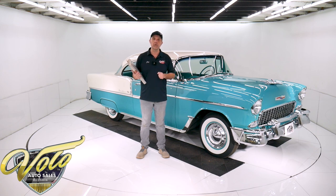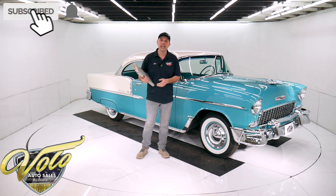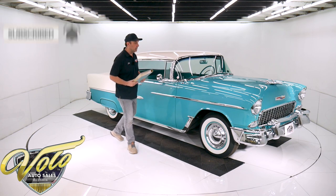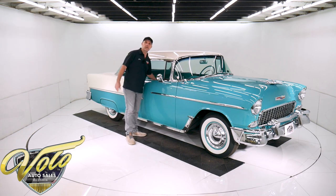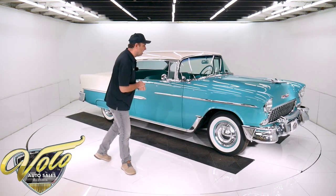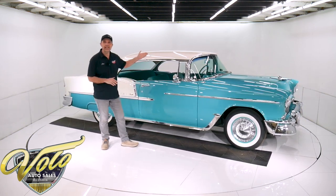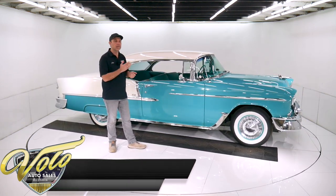Not only on this one, but we do have a few hundred collector cars and they are all for sale. Visit VoloCars.com. If you enjoyed the video, subscribe to our YouTube channel, click on the bell icon and you'll be notified as new videos are posted. But right now, let's go for a spin in this 55 Chevy Bel Air. The VIN number VC tells us it was a V8 Bel Air.